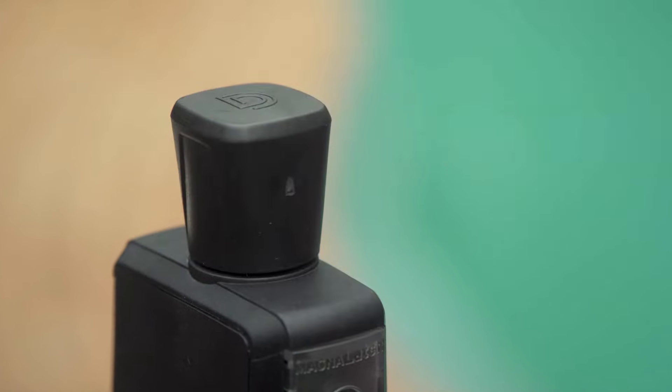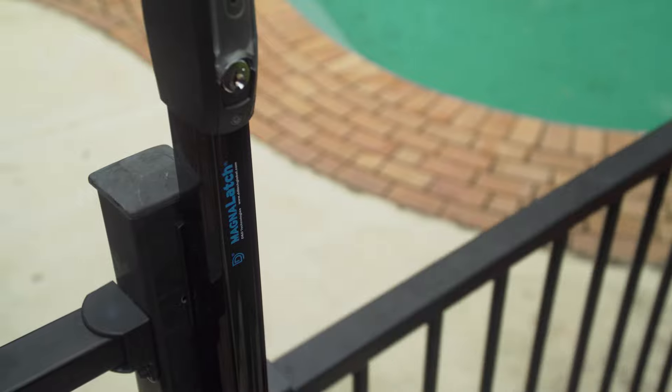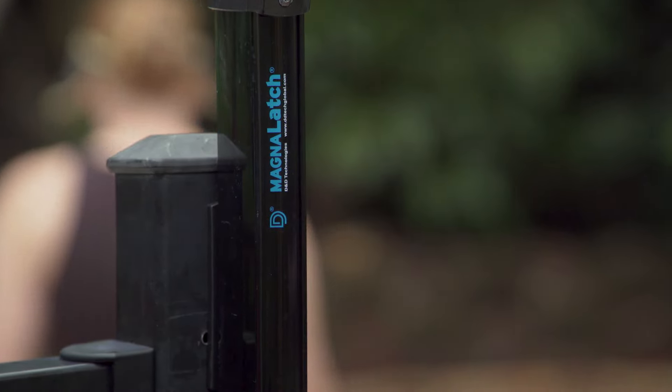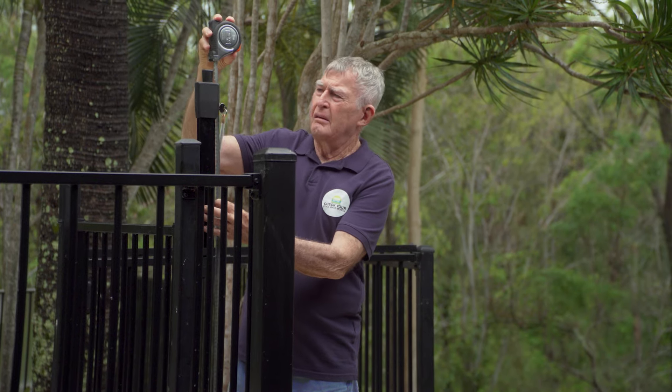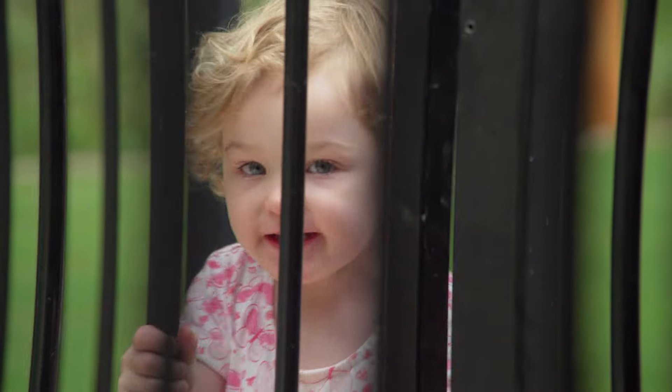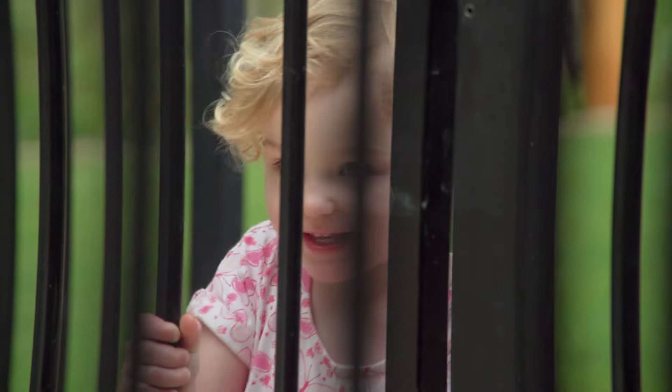MagnaLatch is the world's most trusted safety gate latch on the market. There are latches for both traditional and glass gates, and it only takes a few minutes to conduct a safety check. One small upgrade to your gate could save a life this summer.